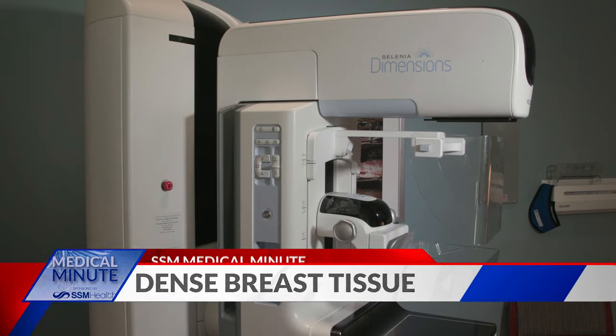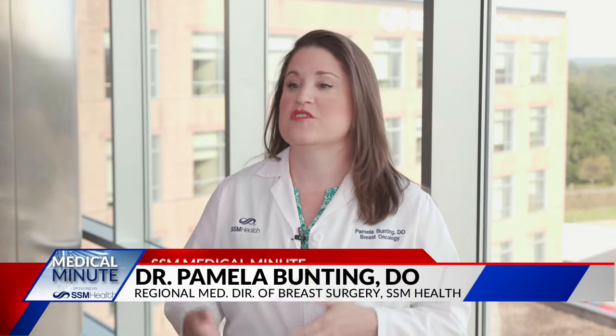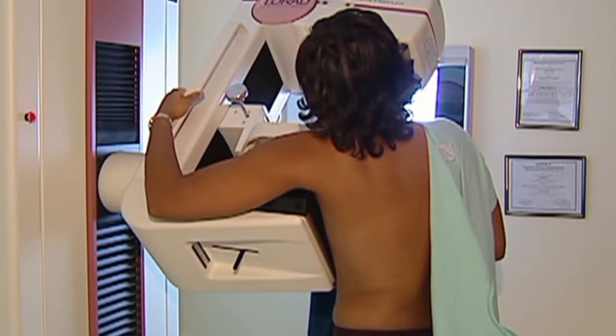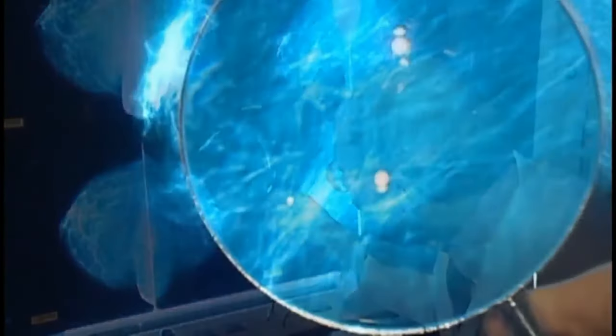Dense breast tissue is a factor that can make it more difficult to detect cancer. As we get older, breast tissue gets replaced by fat. When you have dense breast tissue, it means your breasts are still mostly comprised of breast tissue. This can be tricky for mammograms because dense breast tissue is white on a mammogram — and cancer is also white — so we always worry that small cancers could be hiding in that dense breast tissue.